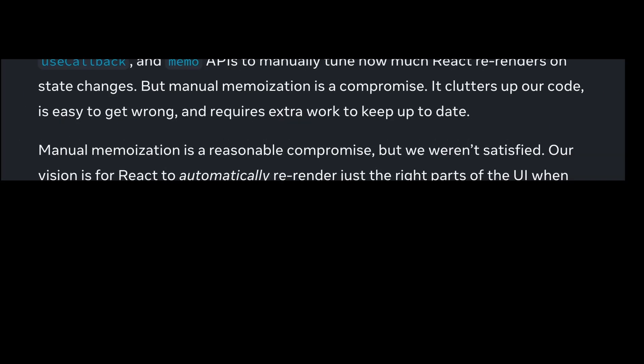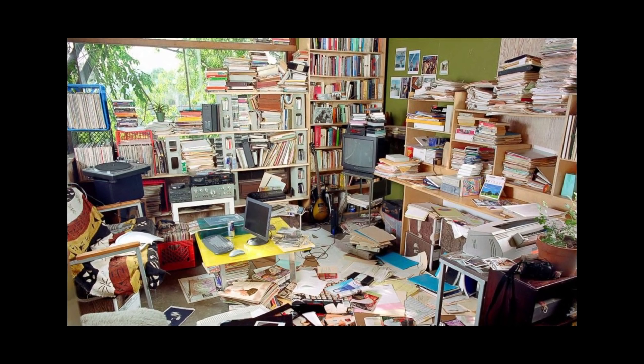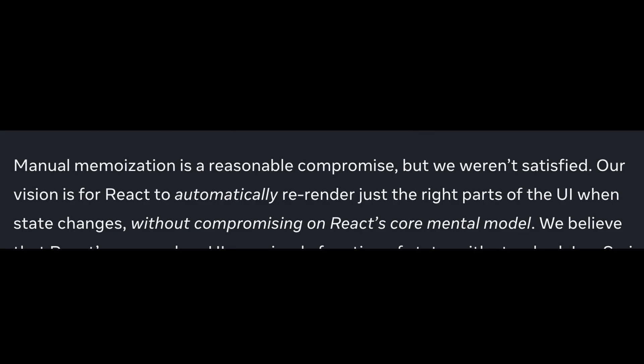But manual memoization is a compromise. It clutters up code, is easy to get wrong, and requires extra work to keep up to date. Manual memoization is a reasonable compromise, but the team was not satisfied. Their vision is for React to automatically re-render just the right parts of the UI when state changes, without compromising on React's core mental model.